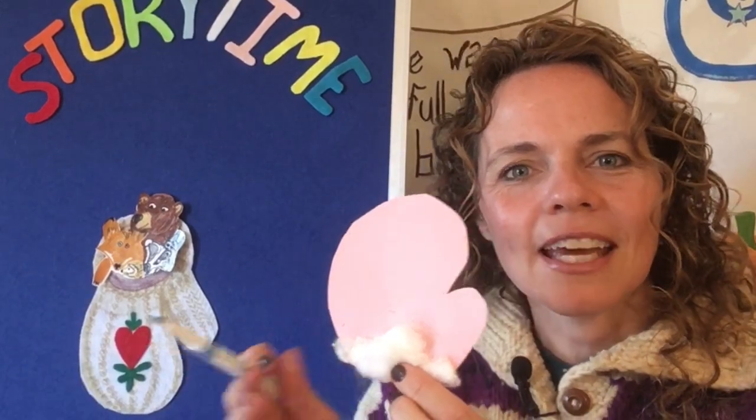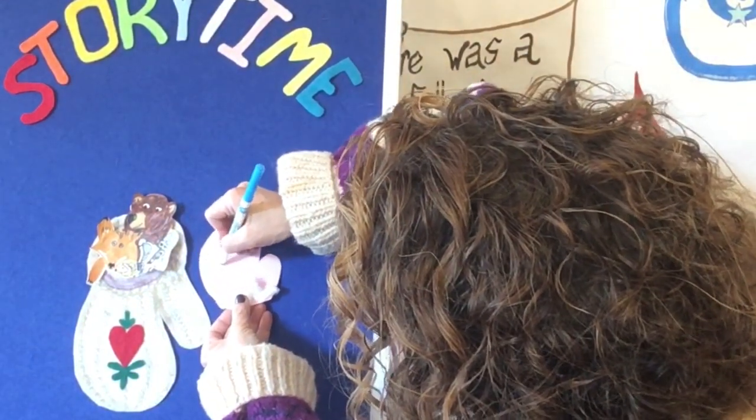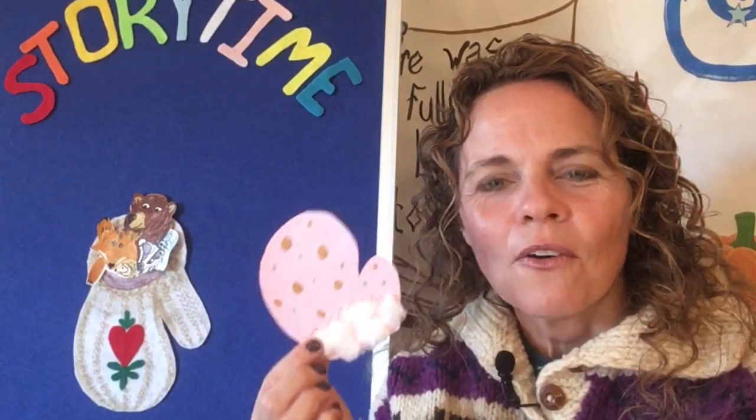You can stop there, or you can decorate your mitten with your name or polka dots or anything that you like. When you're done, you'll have a fun mitten. You can make one or you can make two. You can hang it on your fridge or use it as a bookmark when you're reading your favorite stories from the Canberra County Library. That was a fun craft. I'm so glad you could join me for craft time this week.